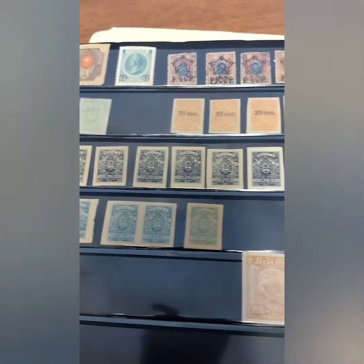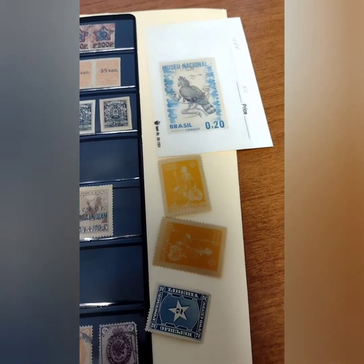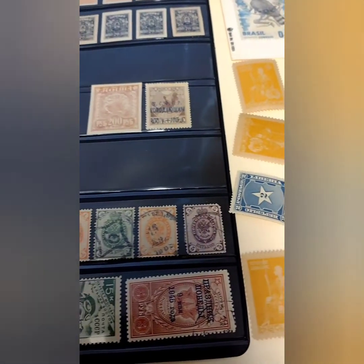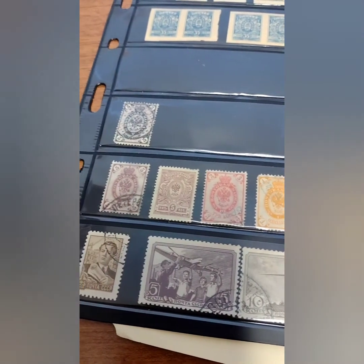Thanks for watching. I'll do a quick pass here of the first stamps I pulled from this Facebook Marketplace find, and if you enjoyed this video, please like, comment, and subscribe, and keep checking back for more videos like this one and others on Stamp Moments. Thank you.